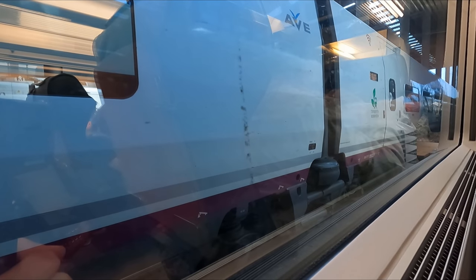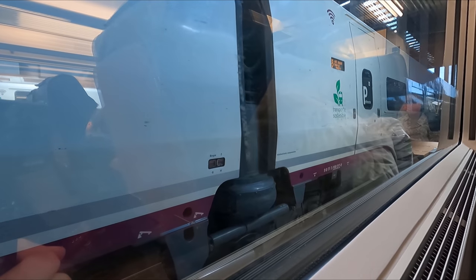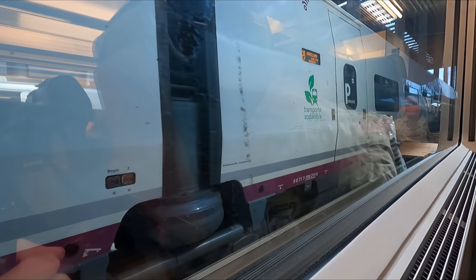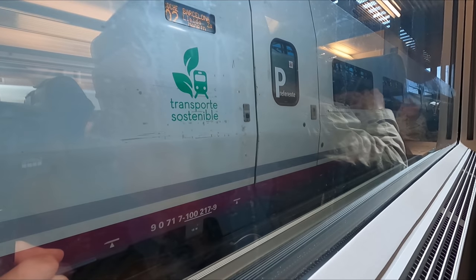We depart Madrid Puerta de Atocha bang on time. Thanks to the power of high-speed rail, our 391 kilometer or 243 mile journey to Valencia is scheduled to take just one hour and 48 minutes.